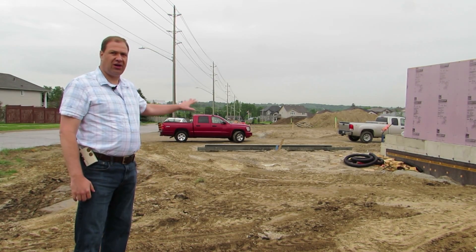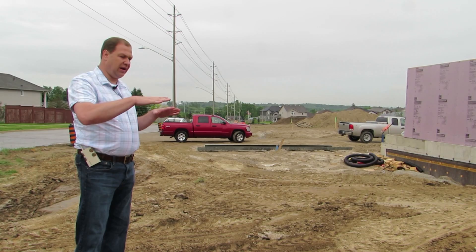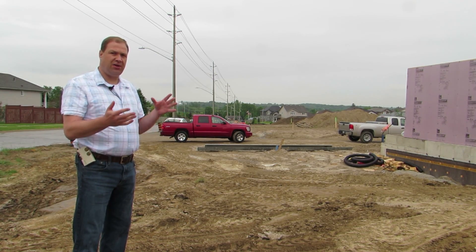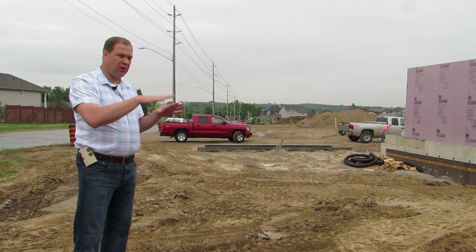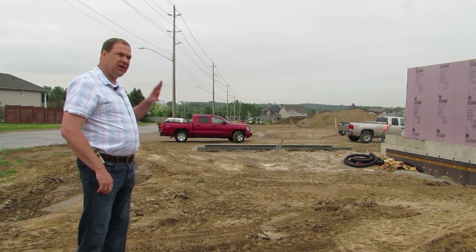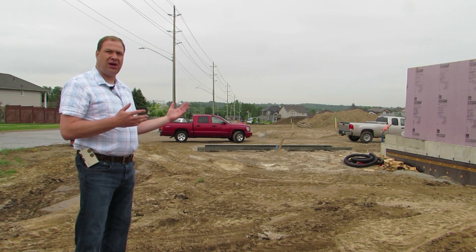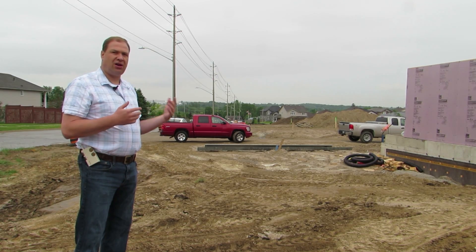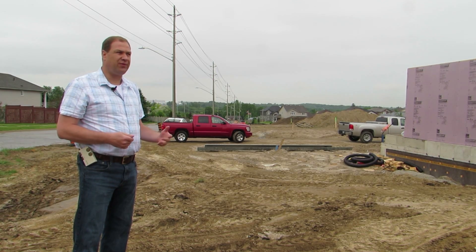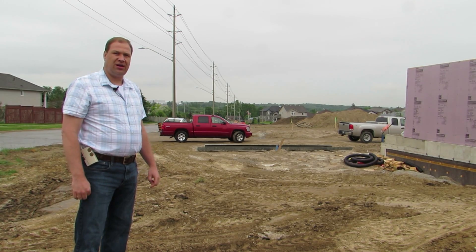This whole area here along the frontage will be bioswales. They'll be interconnected and there will also be drops — it's quite an interesting technique. We had to do large bioswales with drops in them; they'll interconnect to the storm system. This will go all the way down this property line, allowing for runoff from the driveways and entrances, and picking the right plantings to uptake the salts and runoff both for winter and otherwise, to help water quality on the site as well.